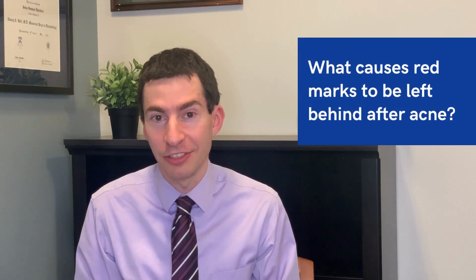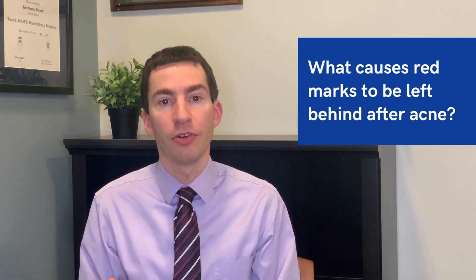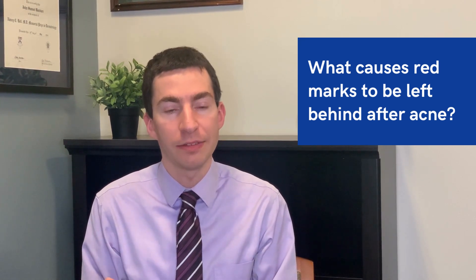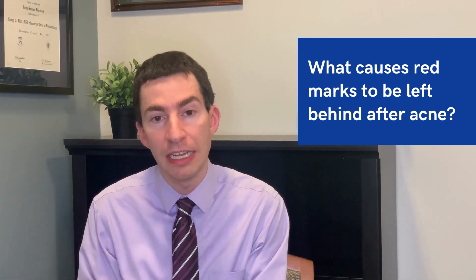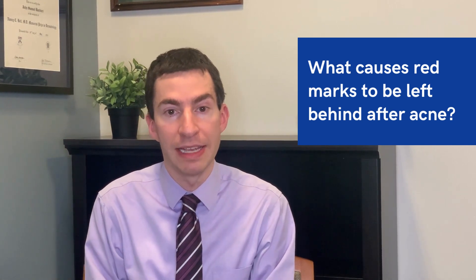When we think about acne associated erythema — these red marks that get left behind by acne — they're a sign that there's still inflammation ongoing in the skin. Some people, for whatever reason, their acne just has more inflammation in it. Other people's acne is more just whiteheads and blackheads, but some people, there's probably a genetic component to it, their inflammatory response is just that much greater. And even after that pimple's gone, there's still inflammation there — that inflammation brings more blood flow to the skin, and that blood flow is what's causing that redness, that red spot.